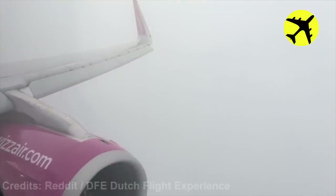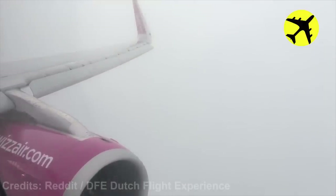Due to low visibility, this Airbus A321 encounters a bird strike from a flock.